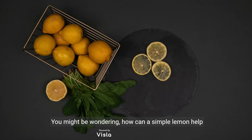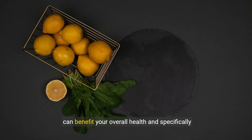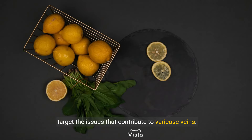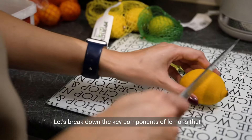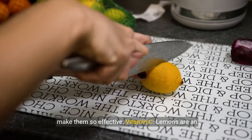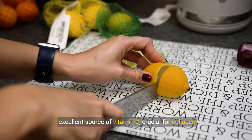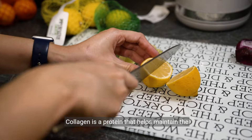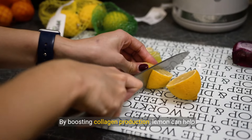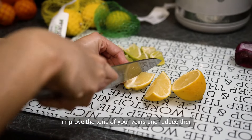You might be wondering how a simple lemon can help with all of this. Lemons are packed with nutrients and compounds that specifically target the issues contributing to varicose veins. Vitamin C is a key component — lemons are an excellent source of it, and it's crucial for collagen production. Collagen helps maintain the strength and elasticity of your blood vessels, so boosting it can improve vein tone and reduce their visibility.